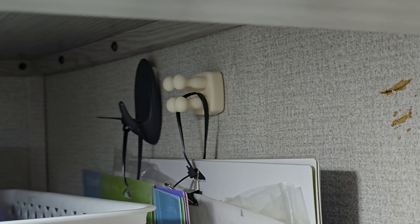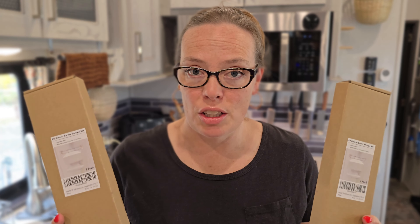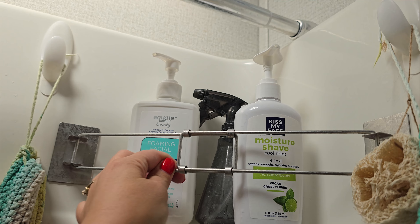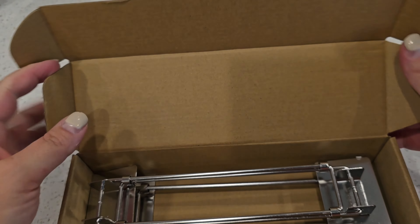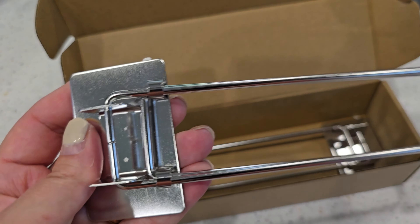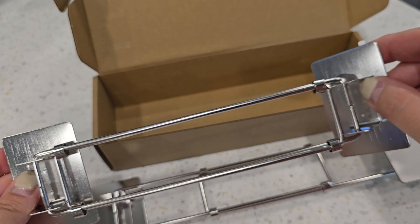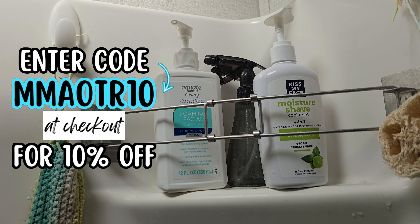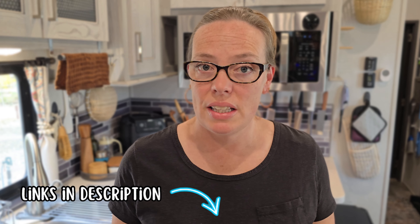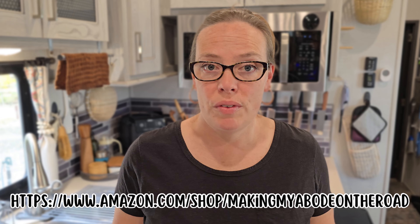These are shower bars that you put in the shower to keep all your stuff from falling over on travel days. There are a lot of these on the market — I love that these are stainless steel, most of the ones on the market are plastic. They're adjustable and the adhesive is excellent, and they just work. I've partnered with the Saffoner brand to get you 10% off these shower bars on Amazon — just enter the promo code MMAOTR10 at checkout. Links for all the products mentioned in today's video are in the description below and the pinned comment, and you can also visit my Amazon storefront.